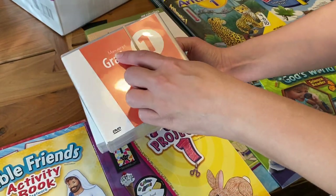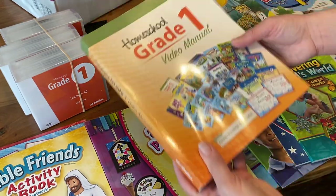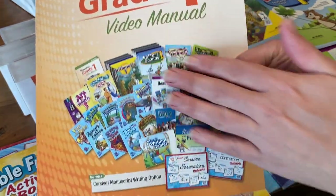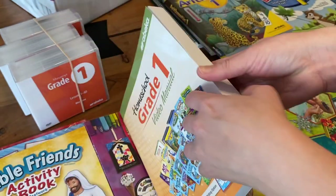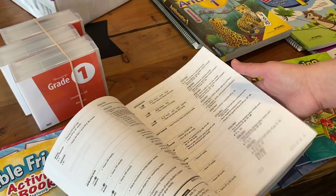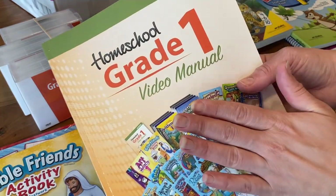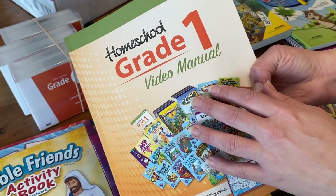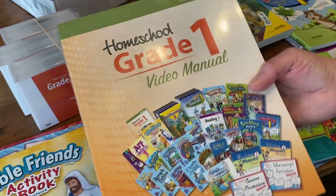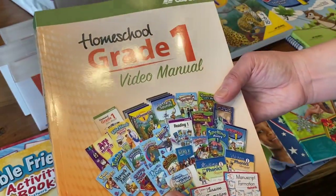This year we decided to order the manuscript for our daughter. Along with the videos we also get our homeschool video manual. In here you see everything that comes included in the curriculum, as well as all the resources for the parents to successfully implement homeschooling. I am planning on doing a more detailed walkthrough of the Abeka video manual because as a parent it's one of my favorite things.